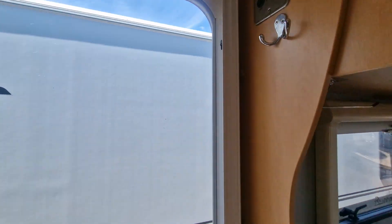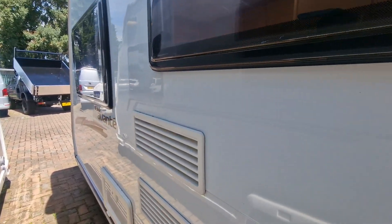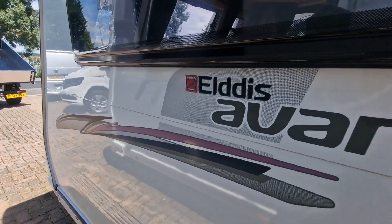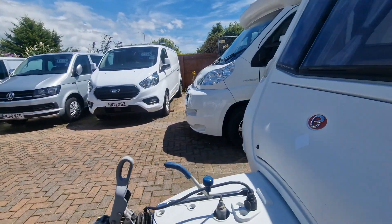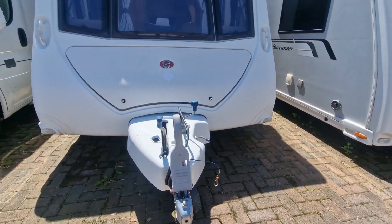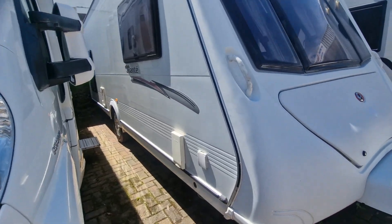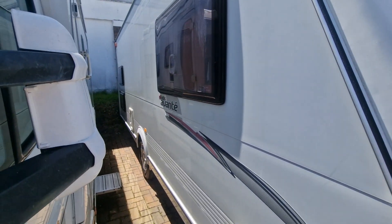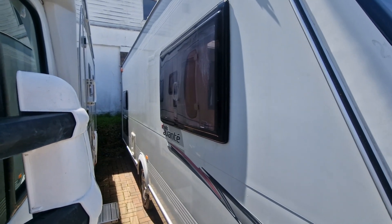Now we'll have another look around the other side of the van on the outside. You can see we've got the vents for the fridge, battery locker, 13-pin electrics on the front, then down the other side the gas vent for the Truma heater, water inlet, and the toilet cassette. Moving down the side of the van, note the two rear windows at the back which correspond to the bunk beds.